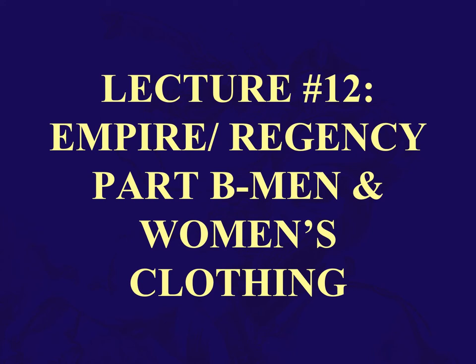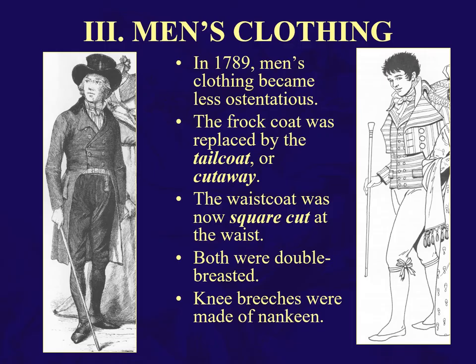Hello and welcome to Part B on the presentation on the Empire and Regency era fashions. This will concern men and women's clothing. Let's talk about men's clothing, shall we?